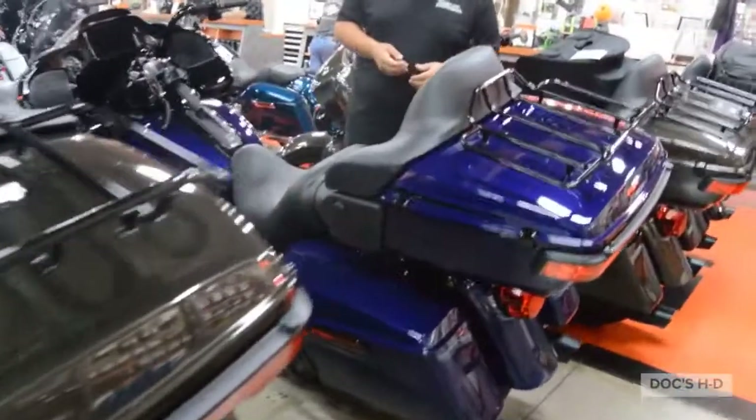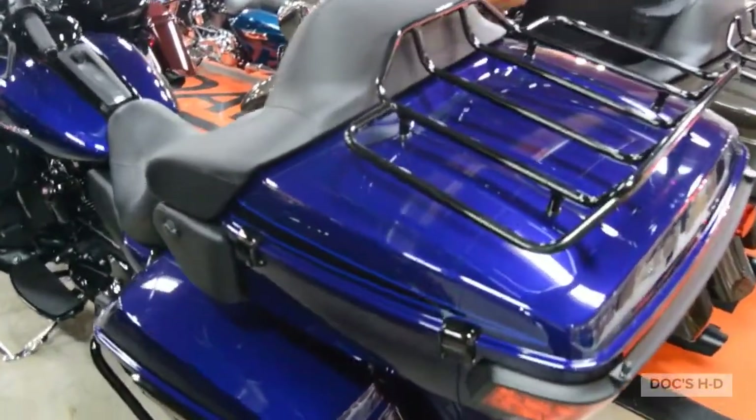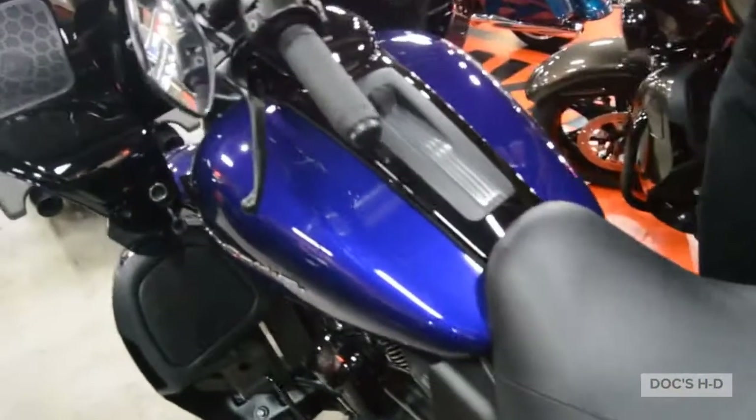Next is the Zephyr Blue and Black Sun Glow. The Zephyr Blue actually has a little bit of a purple tone to it when it gets in the sunlight. Really nice. It's definitely a color Harley Davidson has never put in the lineup before, and they did a great job on it.